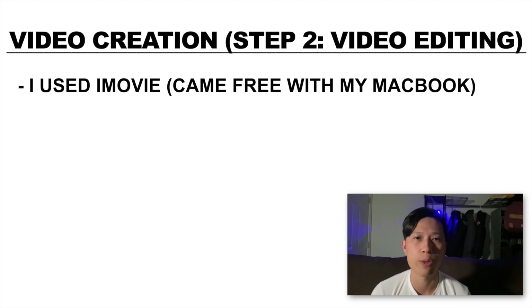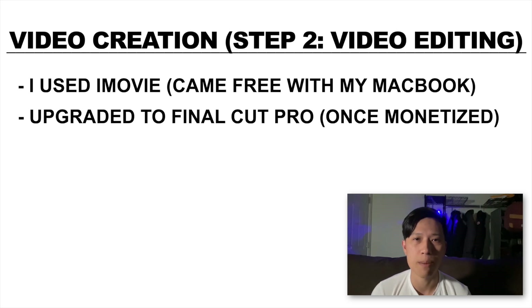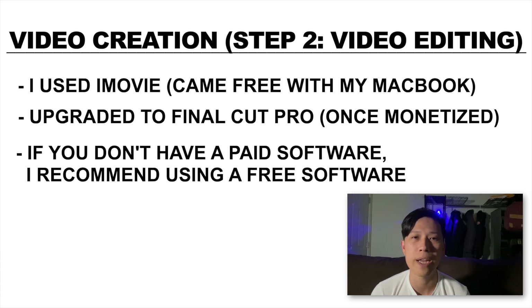Then we have the video editing process. When I first started off, I was just using iMovie, which came free with my MacBook. And once I got monetized, I got Final Cut Pro for a little bit more advanced editing. These two are both really easy to use. If you don't have Final Cut Pro already or a paid software, I recommend just using the free software that came with your computer, like iMovie. I was actually using iMovie until I was making about $5,000 per month.